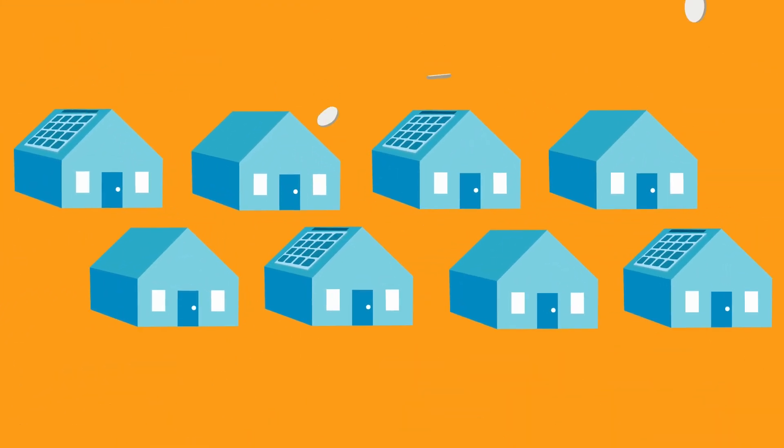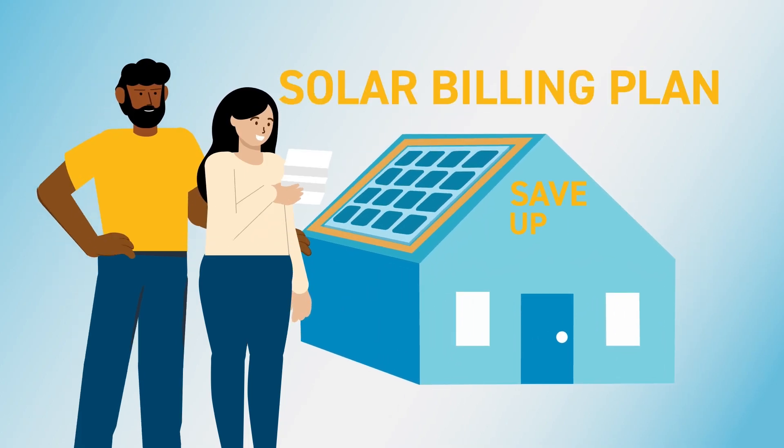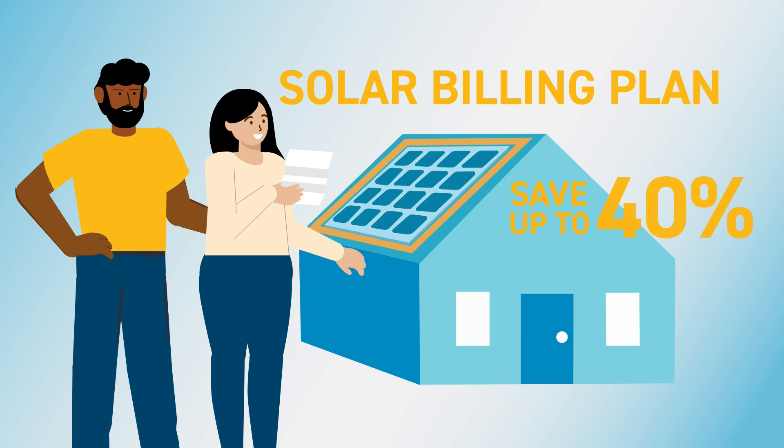Every day when the sun rises, hundreds of thousands of PG&E customers are proving the value of solar. With the Solar Billing Plan, solar customers can expect to save up to 40% on electric charges compared to non-solar customers.